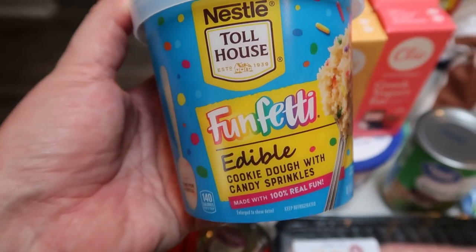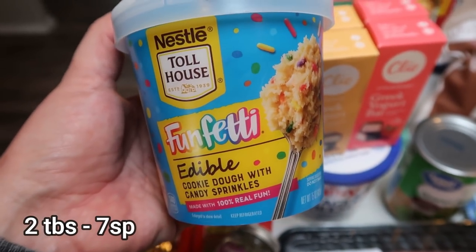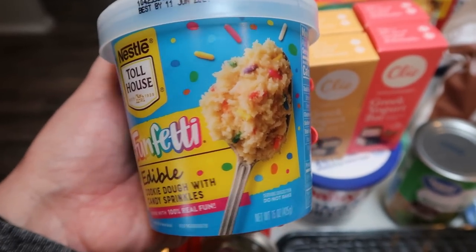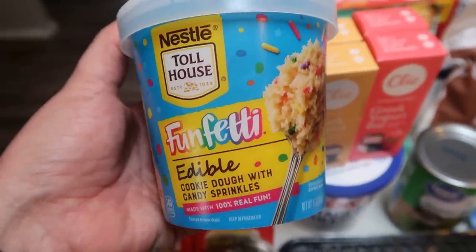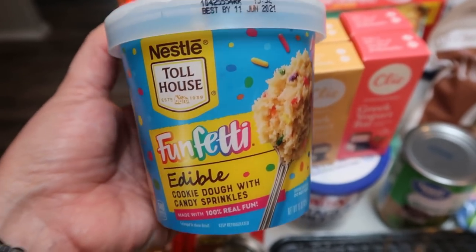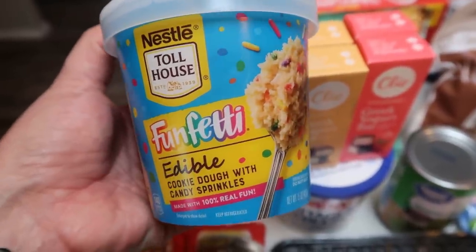A new food find is this Funfetti edible cookie dough with sprinkles. Tori wanted me to make cookies, but I think I'm going to try to make cookies out of this — it is edible cookie dough but you should be able to bake it as well. He doesn't like chocolate or white chocolate, so this is the perfect combination for cookies. It was $4.98 at Walmart, but I love that you can eat it as cookie dough or bake it into cookies.